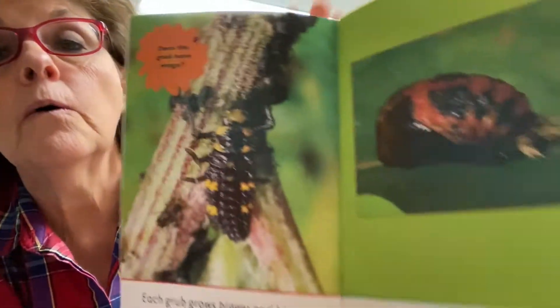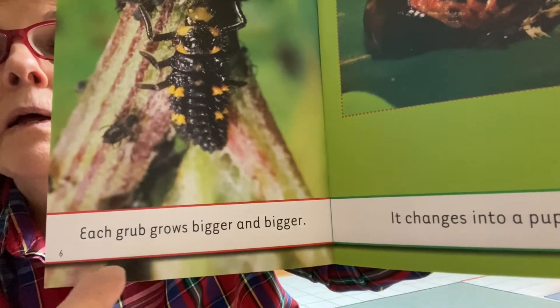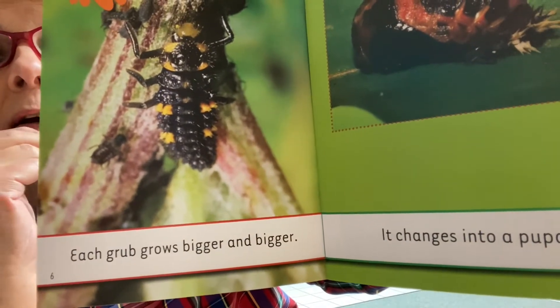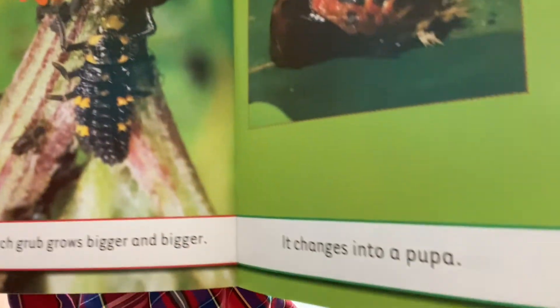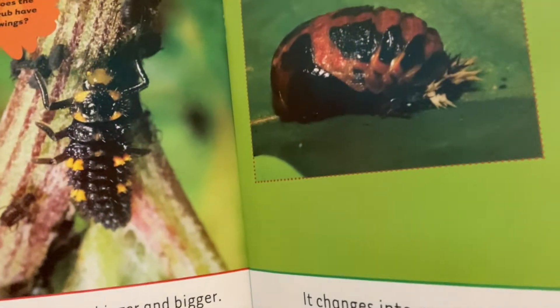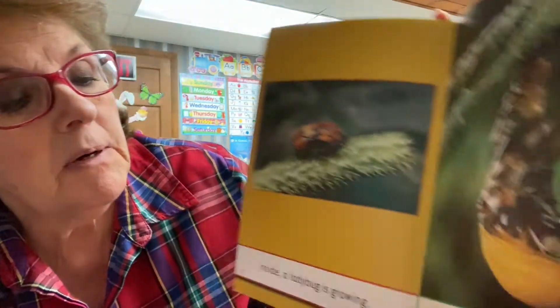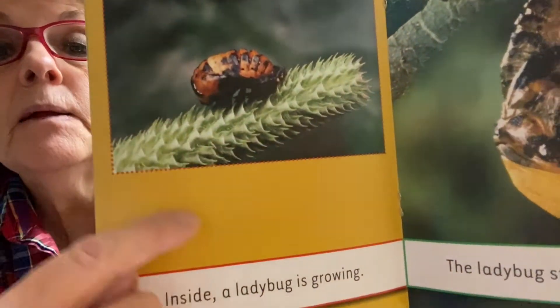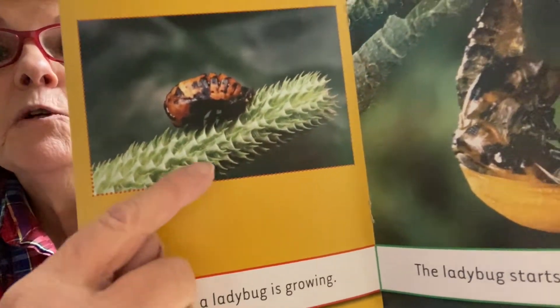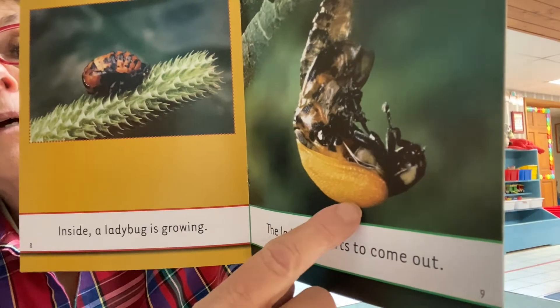Then what happens? They grow. Look how they look — maybe you'll see one this summer. Each grub grows bigger and bigger. And after a while, it changes into a pupa. Kind of rolls over. Do you know how butterflies and moths change? So does a ladybug. Inside the pupa, a ladybug is growing. She was a crawling animal, a bug, and now she's turning into a bug that can fly.